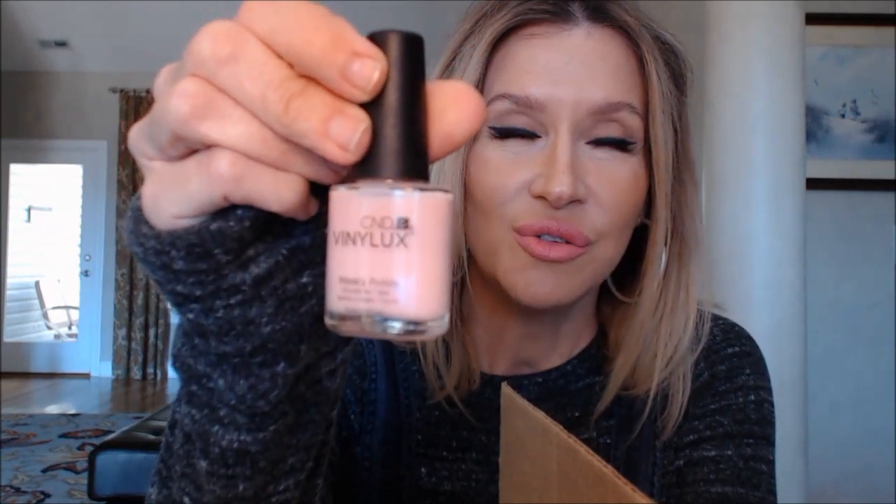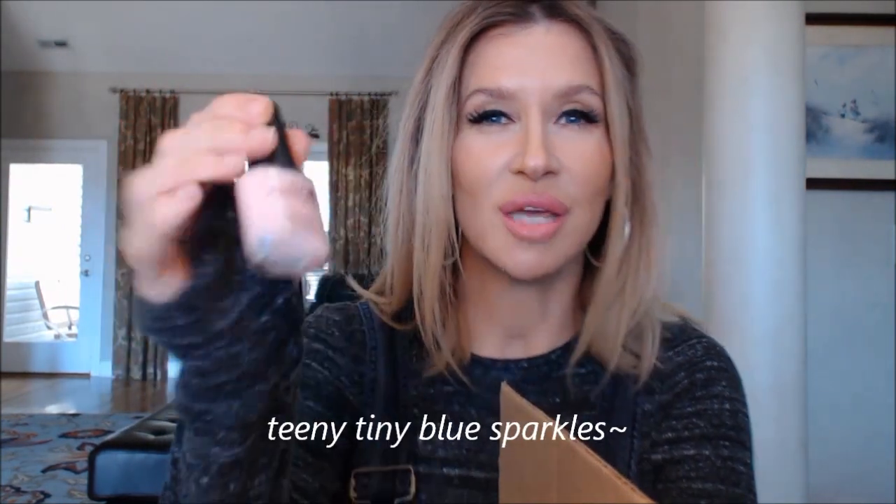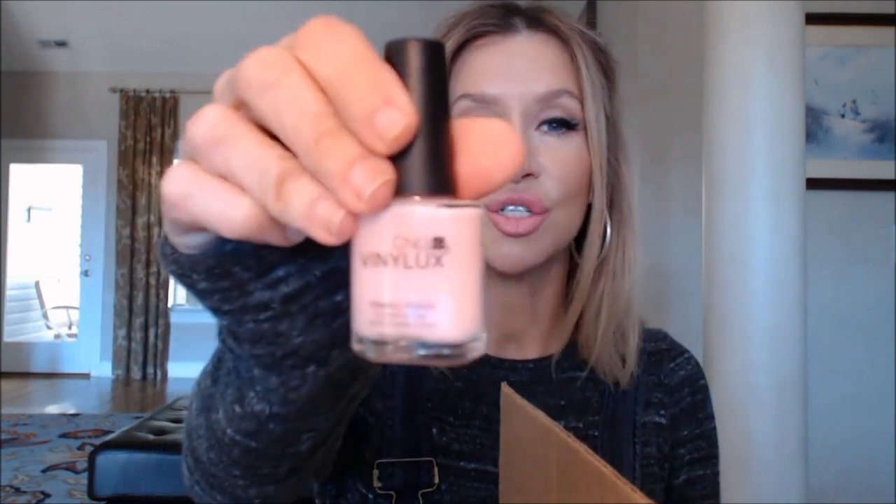She also got me the CND Vinyl Luxe weekly polish in Negligee Pink. This is the color they used when I had a manicure and I loved it, but I talked myself out of buying it. I threw a quick coat on over a base and top coat and it doesn't look as pretty with just one coat. Brooke put two coats on yesterday and it's gorgeous — it has a really neat pearlescent tone that makes your nails look almost like gel nails, with that beautiful blue undertone.